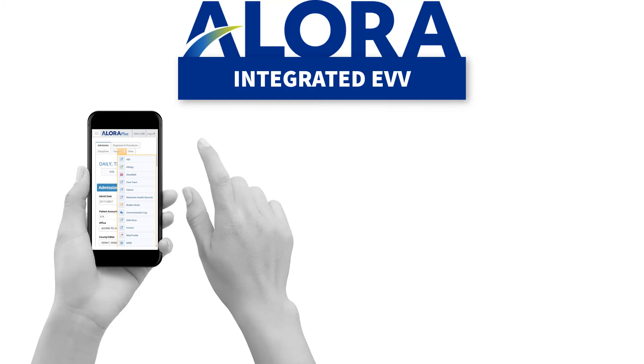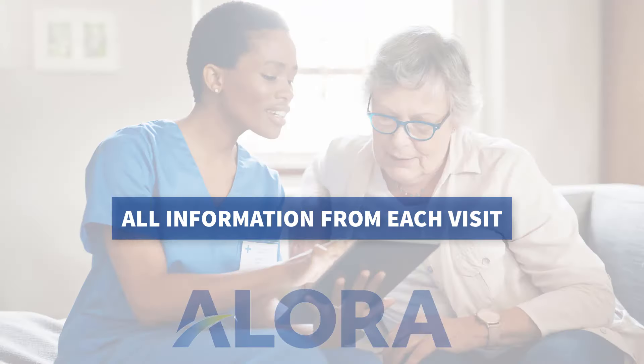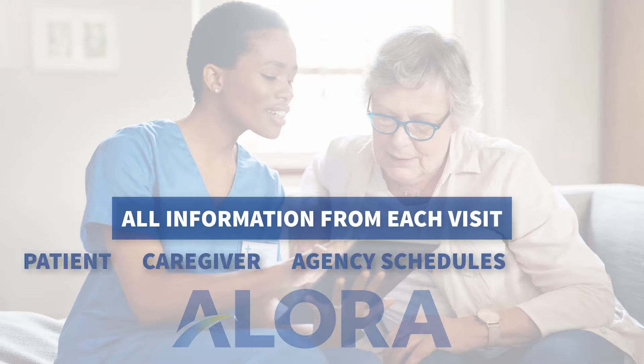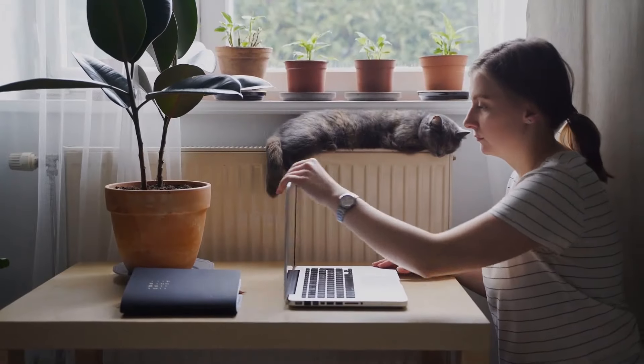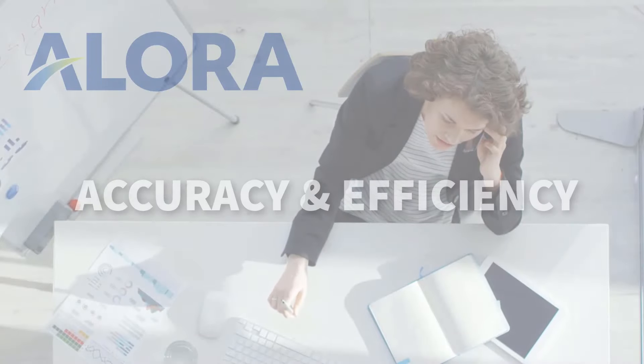Allora software integrates EVV into a complete, easy-to-use software. All of the information for each visit — about the patient, caregiver, agency schedules, and service provided — is built-in. So your caregiver doesn't have to re-enter information and your agency gets the benefit of accuracy and efficiency.